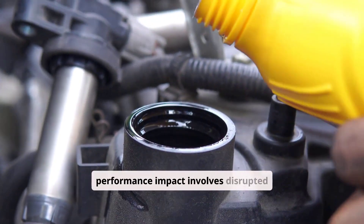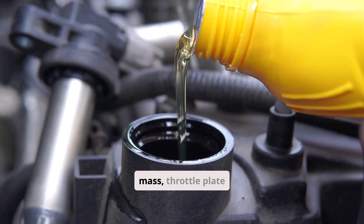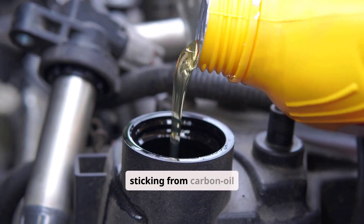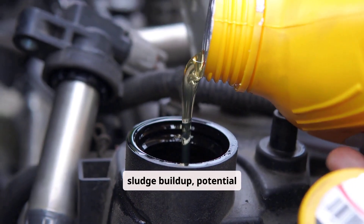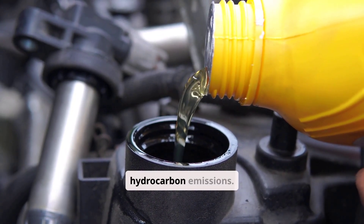The performance impact involves disrupted air-fuel ratios due to oil displacing air-fuel mass, throttle plates sticking from carbon oil sludge buildup, potential contamination of upstream MAF sensors, and increased hydrocarbon emissions.